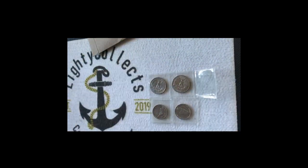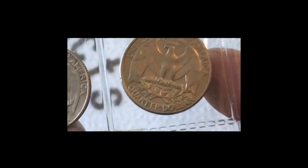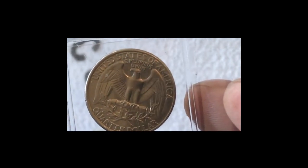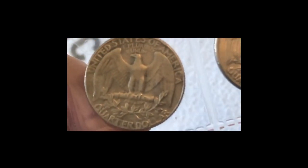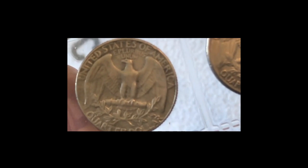Let's just have a look at some of these. These are really, really nice — we can see this one here, absolutely beautiful. Quarter dollar, as you can see on there. How cool are those? Absolutely stunning.